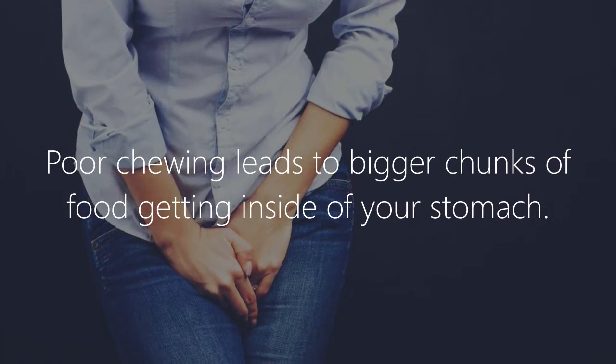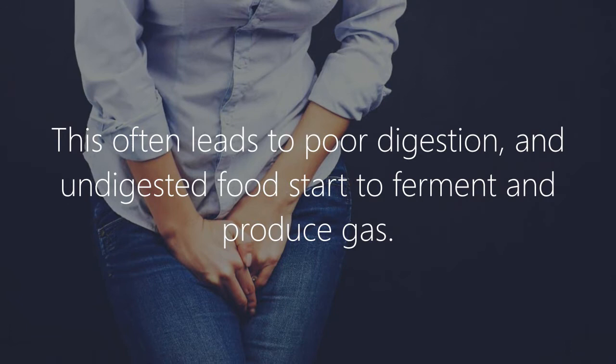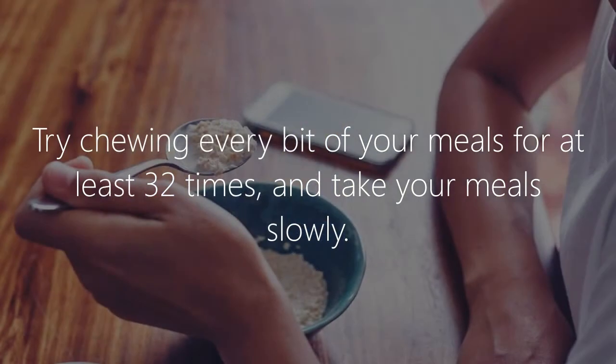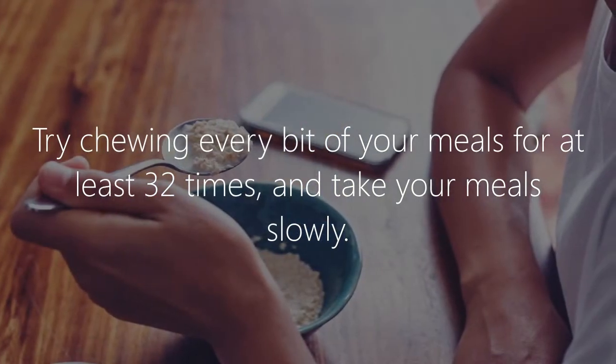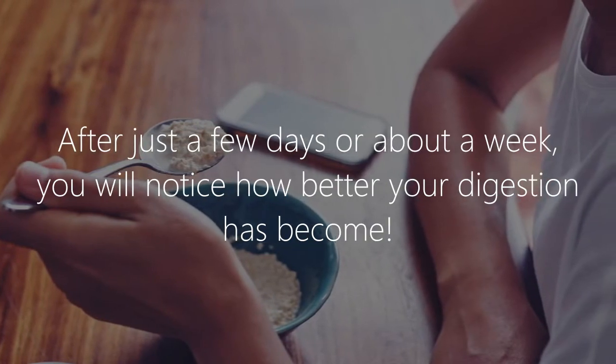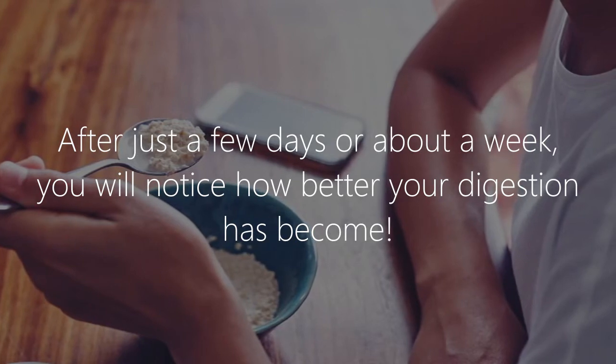Eat slowly. Poor chewing leads to bigger chunks of food getting inside your stomach, which often leads to poor digestion, and undigested food starts to ferment and produce gas. Try chewing every bite of your meals at least 32 times and take your meals slowly. After just a few days or about a week, you will notice how much better your digestion has become.